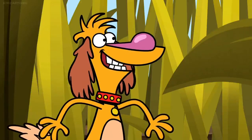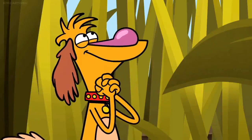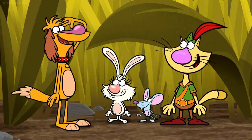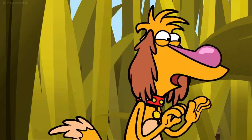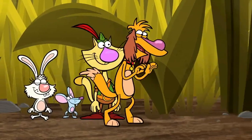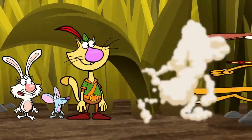Whoa! Plants that trap bugs and eat them? That's amazing! So let's be careful out there! Aye aye, Captain! I will walk through the swamp in the most careful way I know how. Nope, I can't do it!